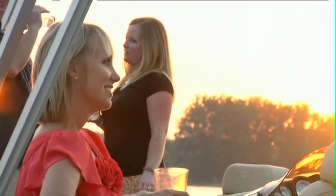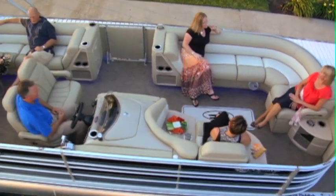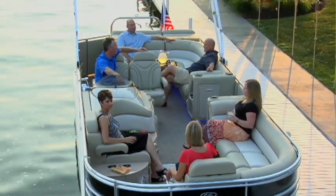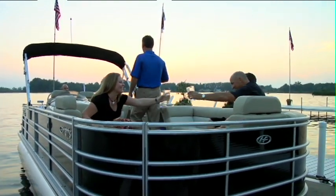Bring along a whole crew to enjoy the abundant seating, featuring premium furniture with dual incliners, and a Sony Gold Stereo system with six speakers. Everything you need for serving up on-water parties without sacrificing storage space for anything else you want for a day under the sun.